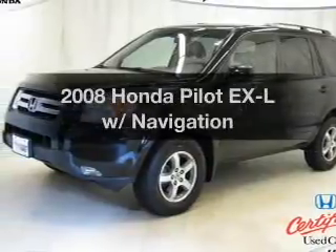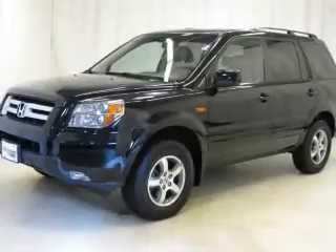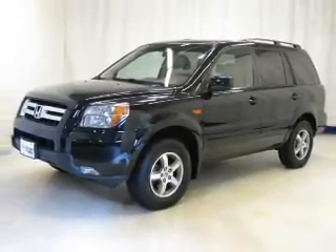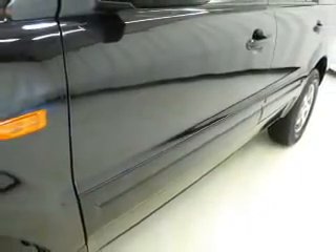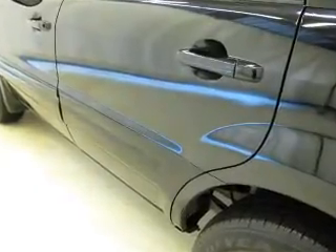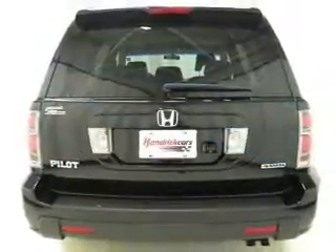Introducing the 2008 Honda Pilot. Travel the roads in style and comfort in this great vehicle, with a reliable 6 cylinder engine that responds smoothly to its 5 speed automatic transmission. Find your way easily with the included navigation system. Premium wheels give a more luxurious look. The anti-lock braking system will help deliver you safely to your destination. The sunroof lets fresh air in.